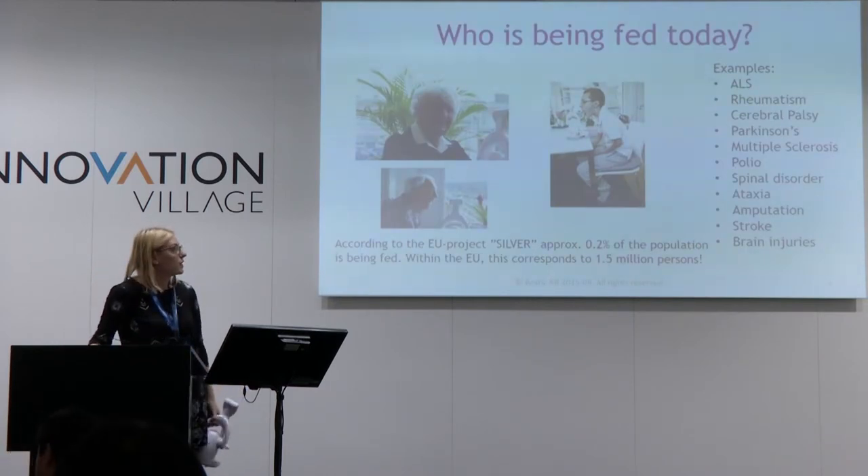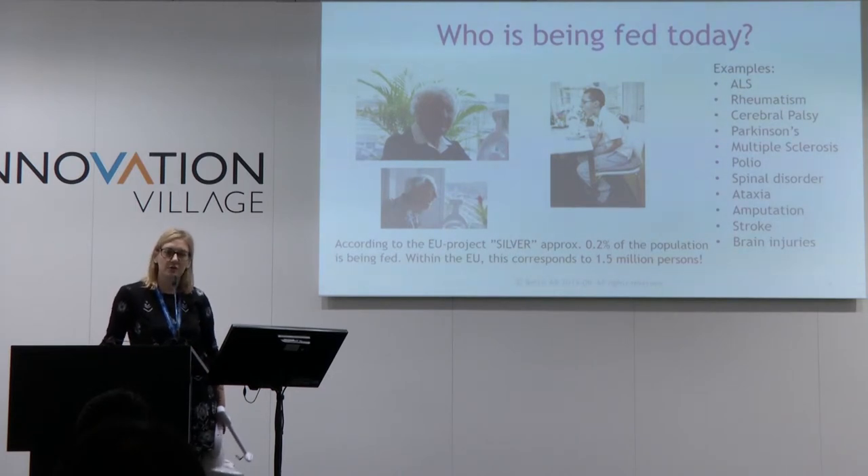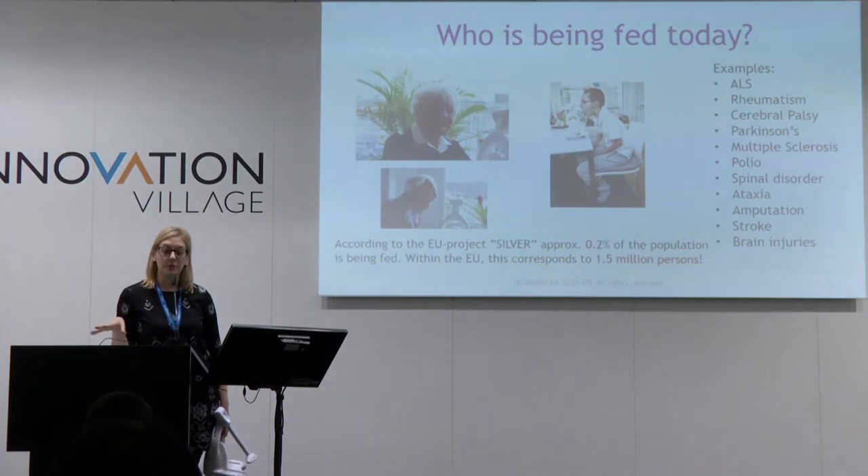There are various reasons why people are being fed. According to an EU project called SILVER — Supporting Independent Living for the Elderly through Robotics — approximately 0.2% of the population is being fed today, which in the EU corresponds to approximately 15 million people.